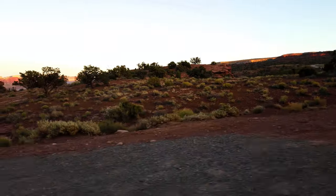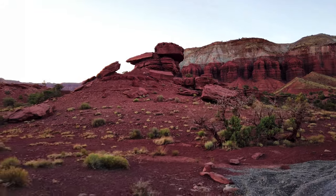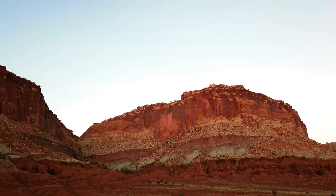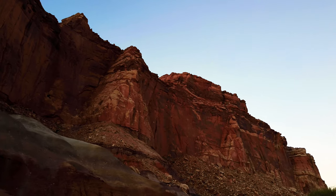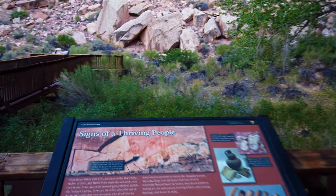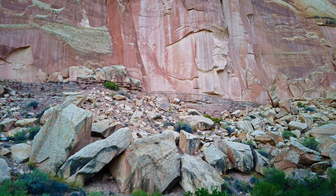Fruita is considered the heart of Capitol Reef, and it's where you're going to find the Fremont Culture Petroglyphs. These are carvings of animals and people done over a thousand years ago. You can see them really well if you use your telephoto lens or binoculars. Getting here is super easy and very accessible — you just have to keep driving and you'll see the boardwalks close to the road. Make sure to admire them from a distance, since any acts of vandalism are illegal and punishable by law.